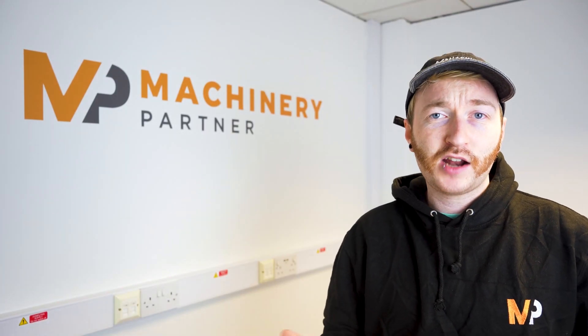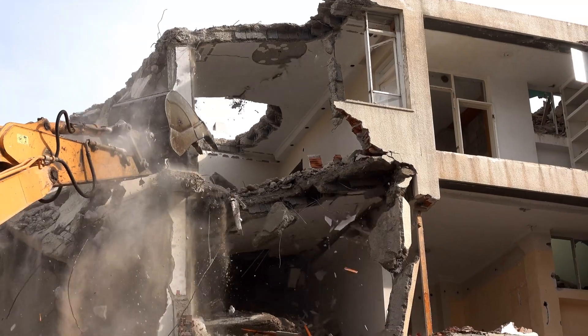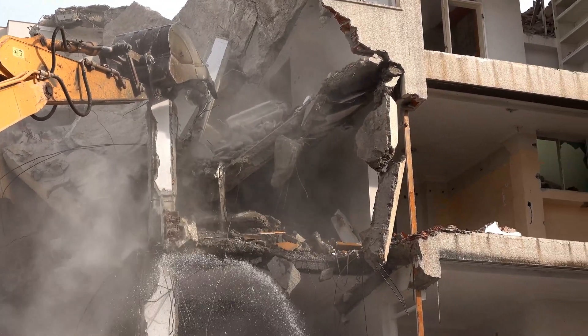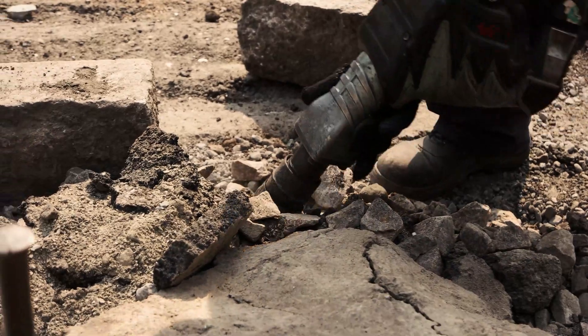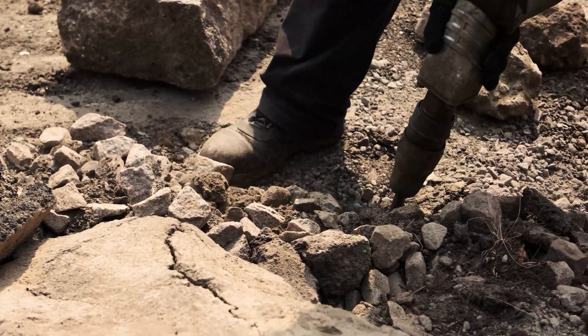So why would you want to use concrete instead of something like gravel as an aggregate? Well, it really comes down to access to material, and concrete is everywhere. Say, for example, you're a haulage business and you're being paid to remove waste concrete from a site. If you run five 22-ton loads of material to a dump site, that's 110 tons of material. Normally, you might have to pay a fee to dump this material, but with some processing, it could be making you up to $30 a ton instead — that's over $3,000 of material you're just paying to throw away.